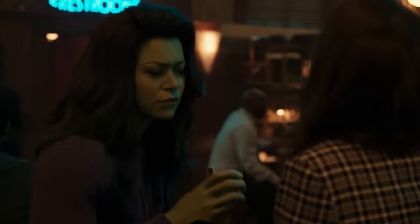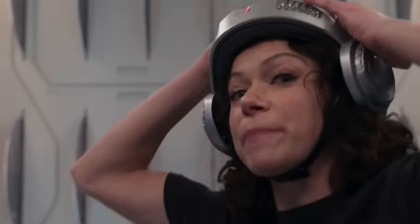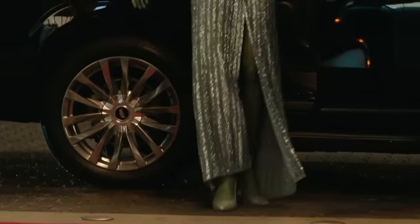Welcome back to New Rockstars. I'm Eric Voss and this is a breakdown of the new trailer for She-Hulk on Disney Plus, starring Tatiana Maslany as Jennifer Walters, attorney at law, cousin to Bruce Banner, and someone for whom my admiration, I swear to you, remains a wholesome professional respect.